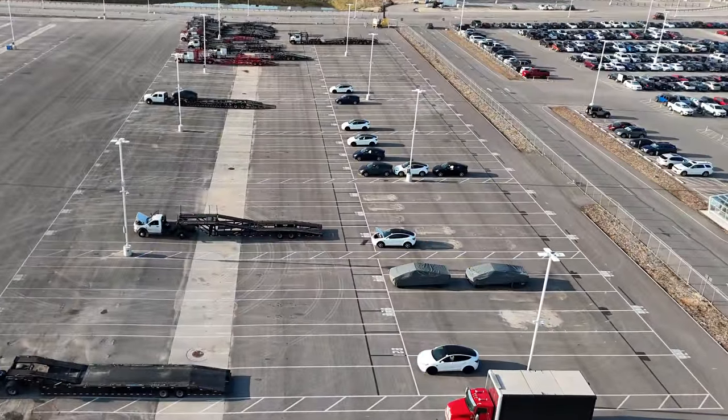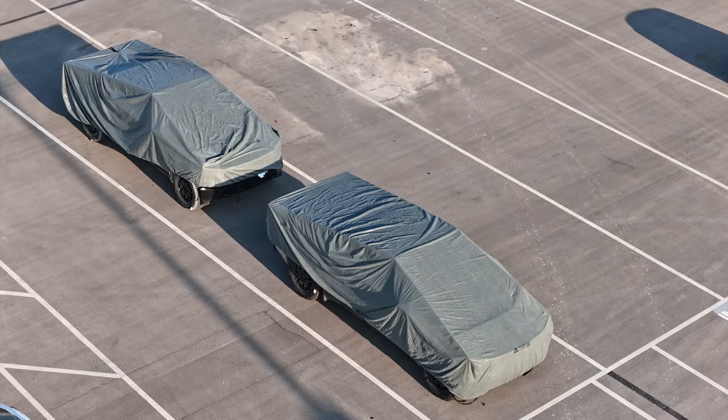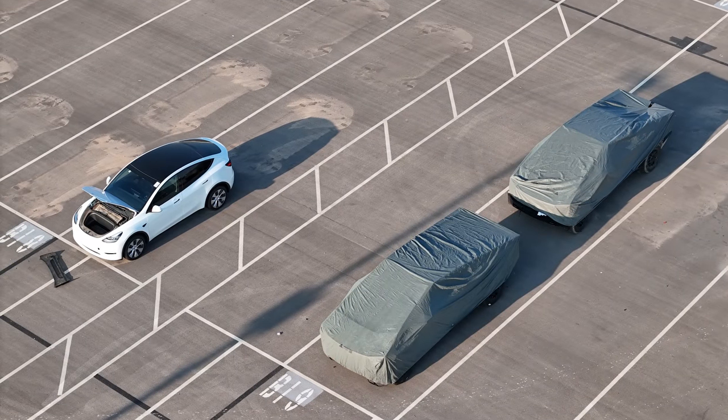Coming back over to the main site, I did see five Cybertrucks today. Two of them are in the outbound lot — they do have the covers on them, but I think we know what they are. There's also a Model Y next to them getting some sort of work in the frunk before it is transported off. Other than this, there's really not much in the outbound lot.